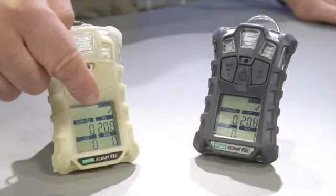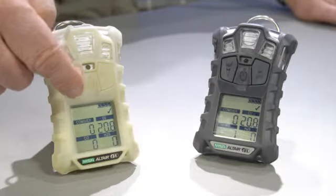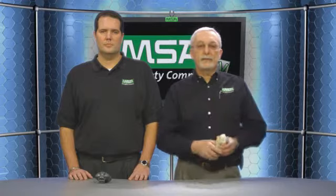Some of the standard features on the new Altair 4X include data and event logging, and a bump test checkmark — a checkmark that remains on the Altair 4X for 24 hours after you perform a calibration bump test. The Altair 4X comes standard with audible, visual, and vibrating alarms. It is ergonomically designed for one-hand operation with three push buttons that are very easy to push. It also comes in an optional glow-in-the-dark option that can be ordered through the Altair 4X ATO.